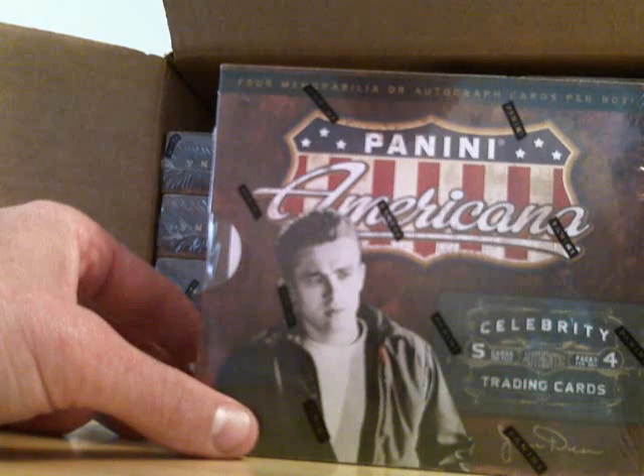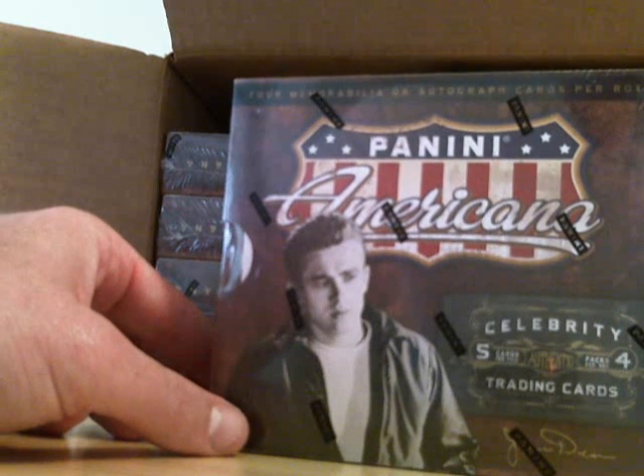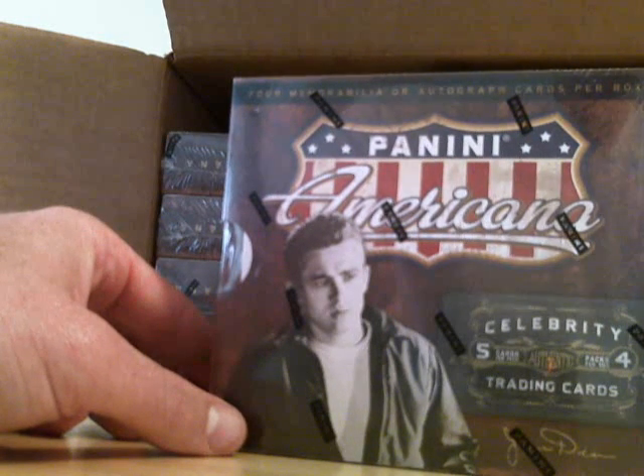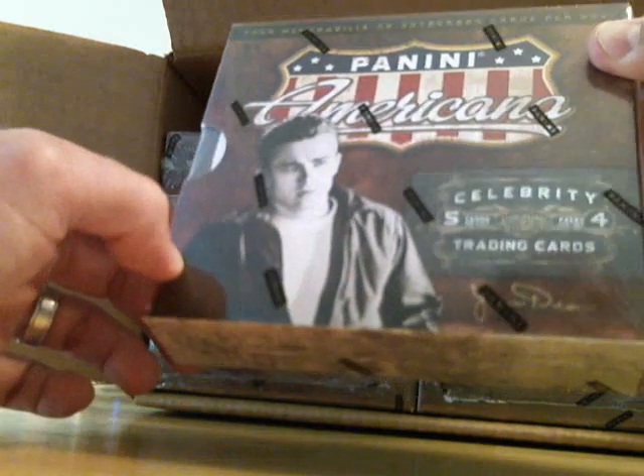We've got 10 boxes in here. Just shoot me a message if you want one or two and we can get those out to you today. And if you want to bust those on film, give us a mention, let everybody know where you got those boxes from, and I'll definitely knock a few bucks off for you. So give us a shout.